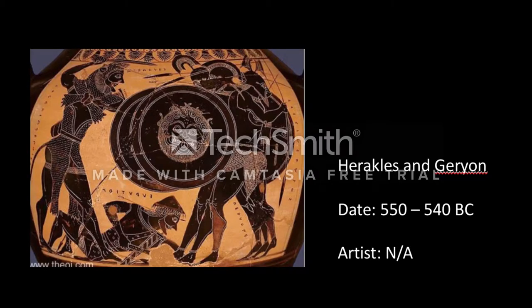My name is Kayla Williams, and for task 3 of the group project, I will be talking about a black attic neck amphora that displays Hercules' defeat over the monster named Garion. This amphora dates back to around 550 to 540 BC.